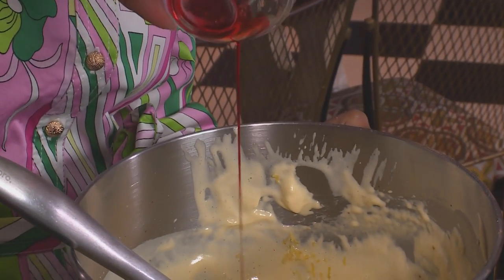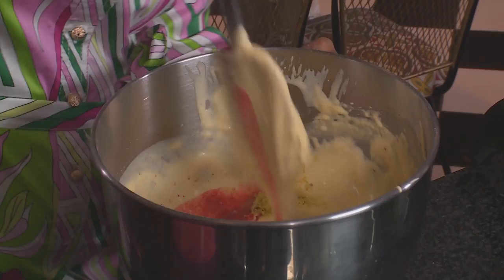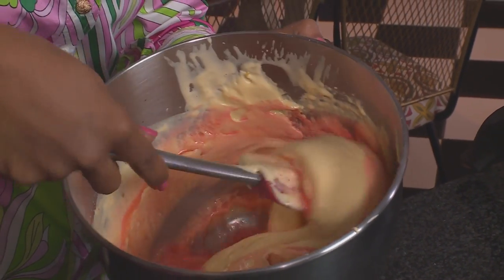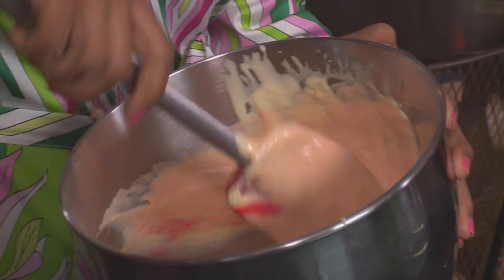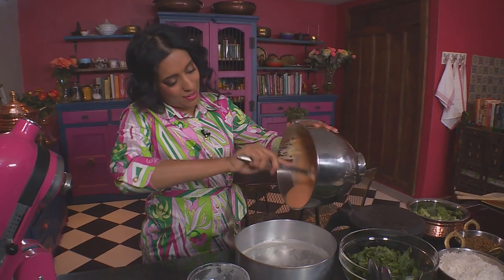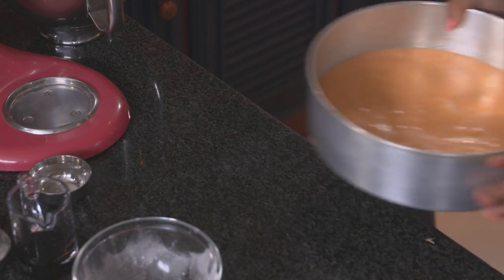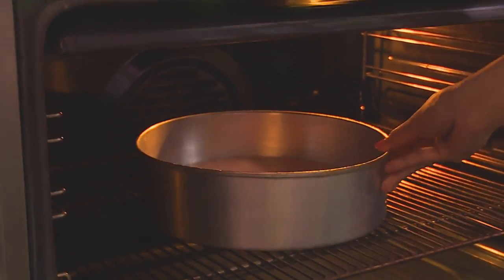Add some vanilla essence, some grated lemon zest, and some pink food colouring. Now add the cooled butter and water, and fold those ingredients together with a spatula. It forms a lovely pale pink batter. This is now ready. Pour into a greased and lined 25-centimetre tin and bake in a preheated oven at 170 degrees Celsius for about 25 minutes.